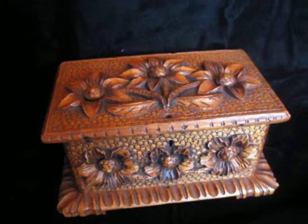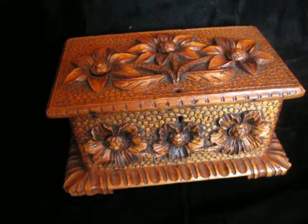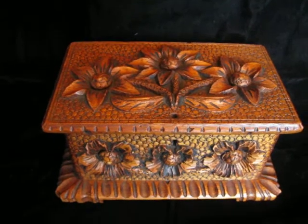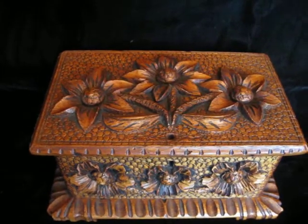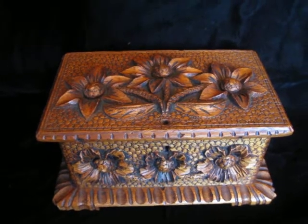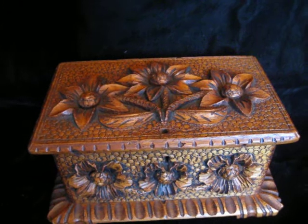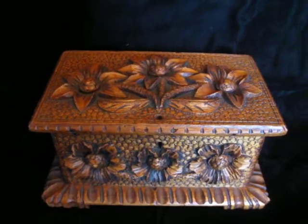Let's start over here. You've seen this before in one of my other videos — this beautiful, profusely carved folk art wood blanket chest, a miniature blanket chest with these great flowers. I just couldn't believe I found this item; what a one-of-a-kind item.